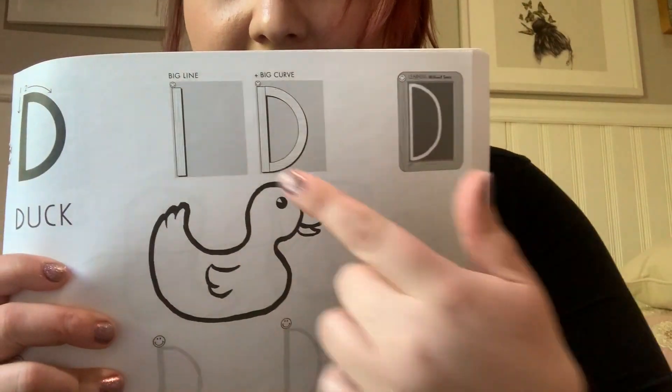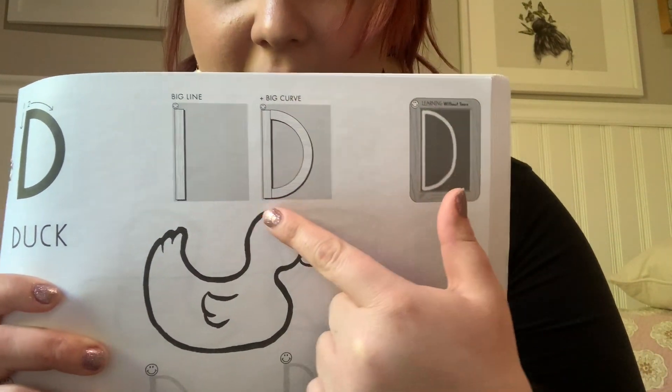Now let's take a closer look at the letter d and the two parts that make it up. We have a big line and a big curve. So when we're skywriting, we're going to first draw a big line from the top going down.